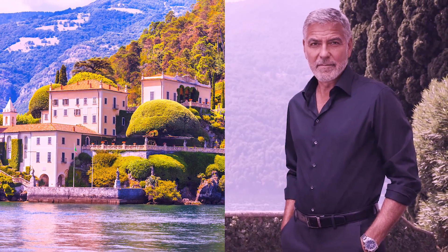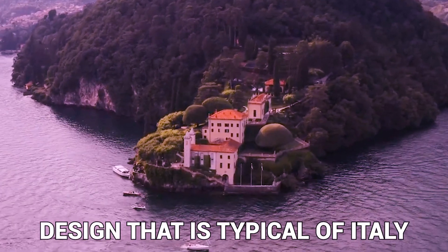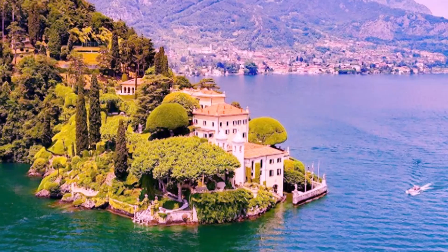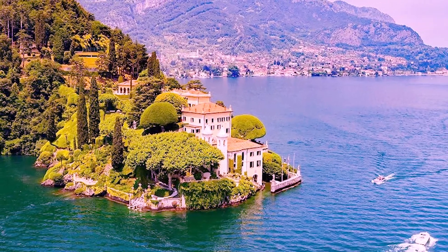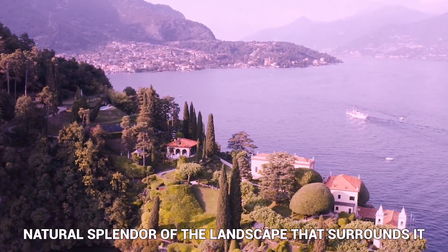In conclusion, the Italian villa that George Clooney owns is a stunning example of the architecture and design that is typical of Italy. This demonstrates the actor's deep appreciation for aesthetics as well as his commitment to the conservation of Italy's rich cultural history. The villa is an ideal location for unwinding and relaxing in comfort and elegance while taking in the natural splendor of the surrounding landscape.